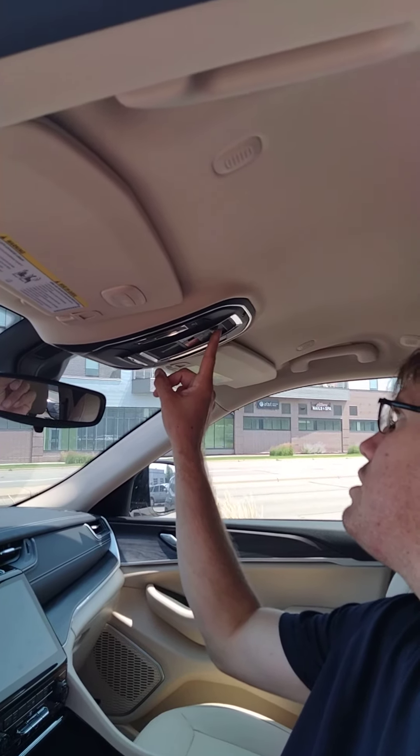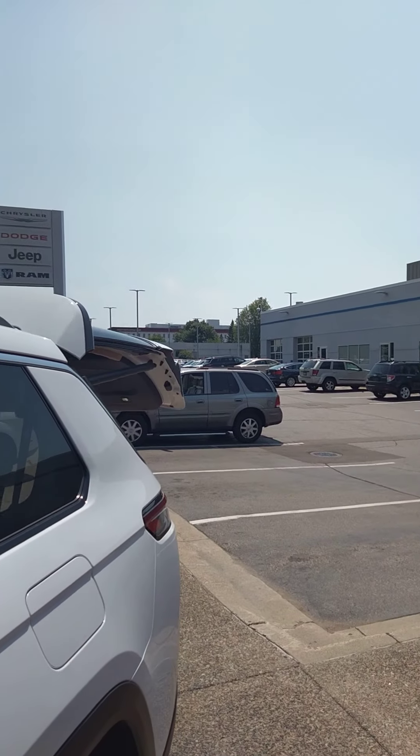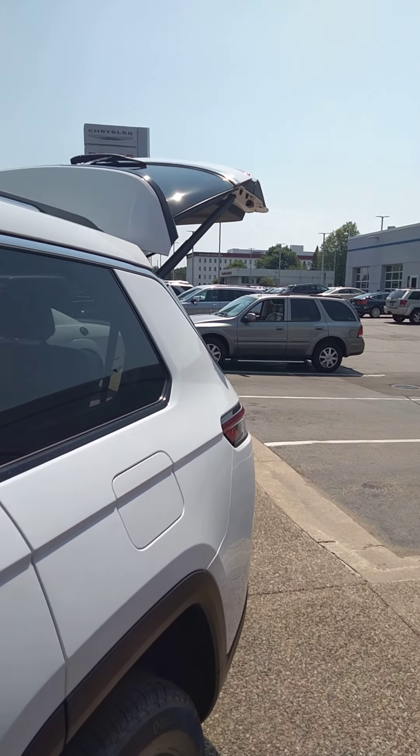For the liftgate, you just press on that, and up goes the liftgate.